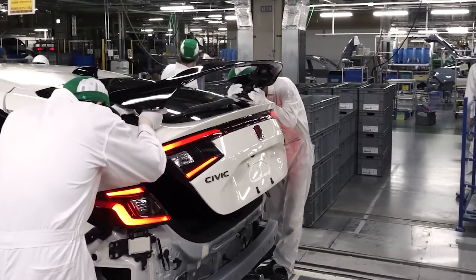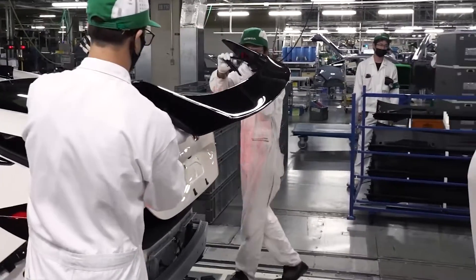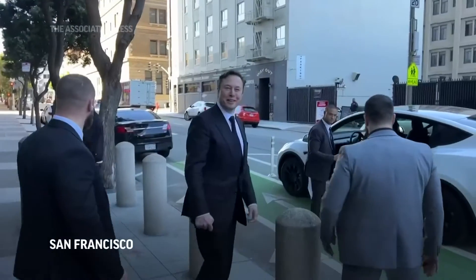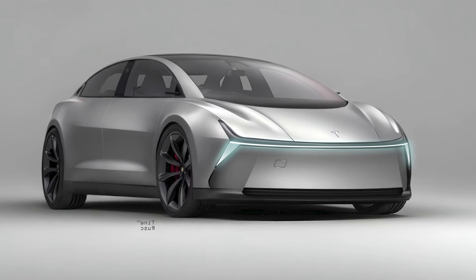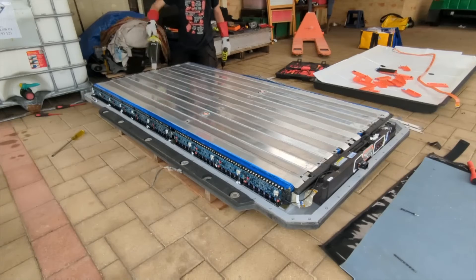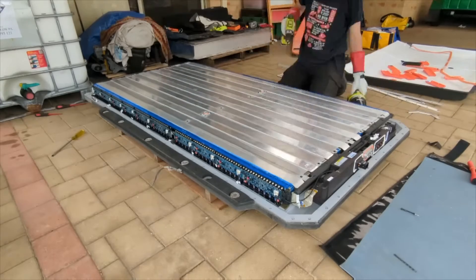Tesla has gone to great lengths to optimize production costs, even dissecting a Honda Civic to understand how vehicles can be manufactured more affordably. Tesla has managed to reduce production costs consistently for eight consecutive quarters. To achieve cost-effectiveness with the Model 2, Tesla is introducing new battery technology and a single-piece gigacast, often termed the megacast.